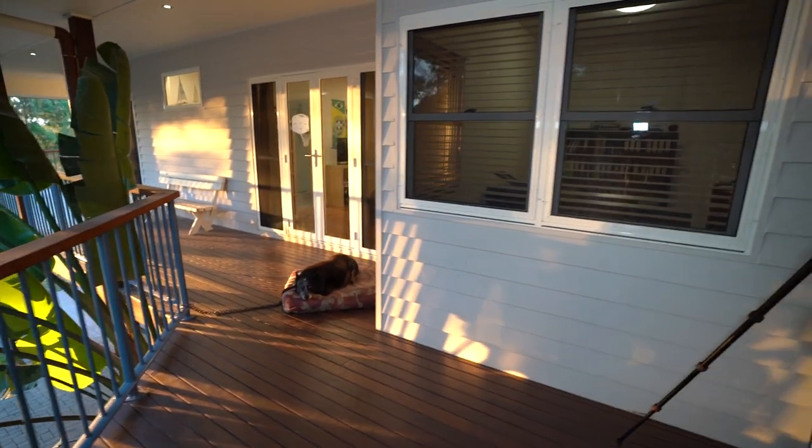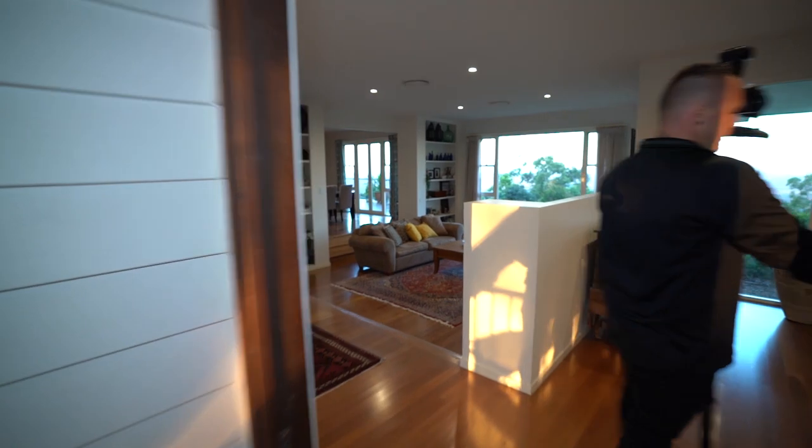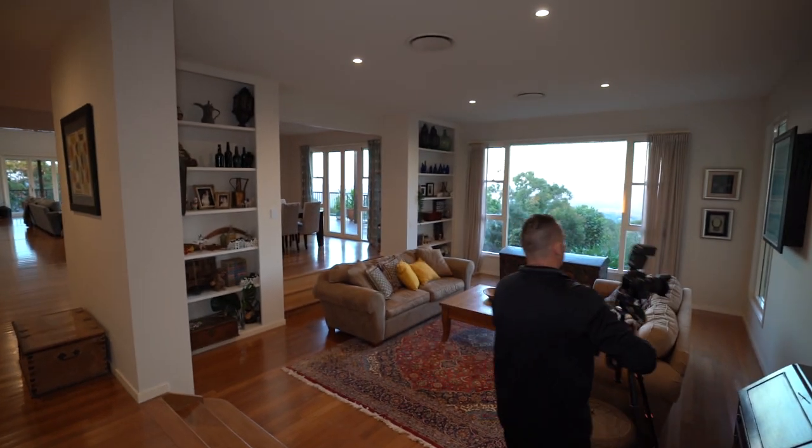Taking my shoes off, leaving these at the entranceway. Let's get started. I might leave that open a little bit, place my camera down here, and let's go for a bit of a walk around the property.